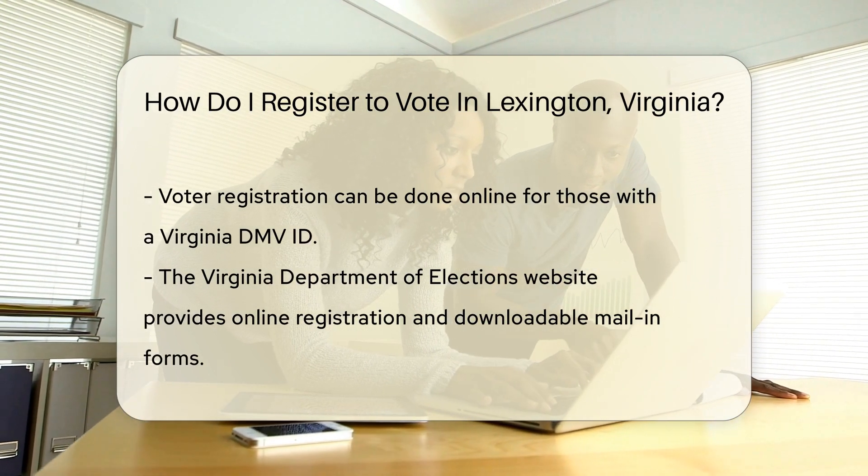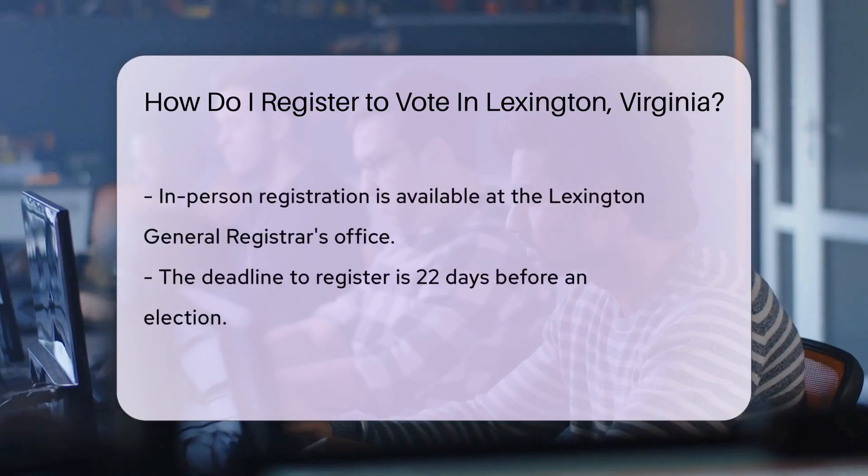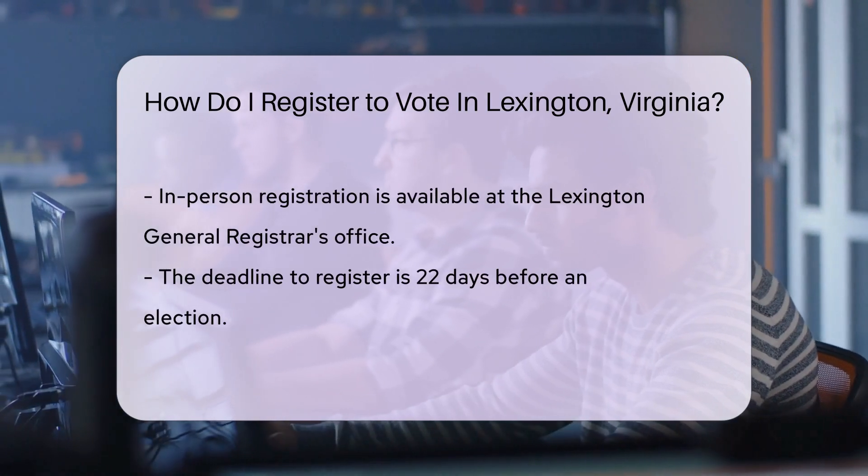Prefer the charm of in-person interactions? Local registration is a walk in the park. Visit the Lexington General Registrar's office.